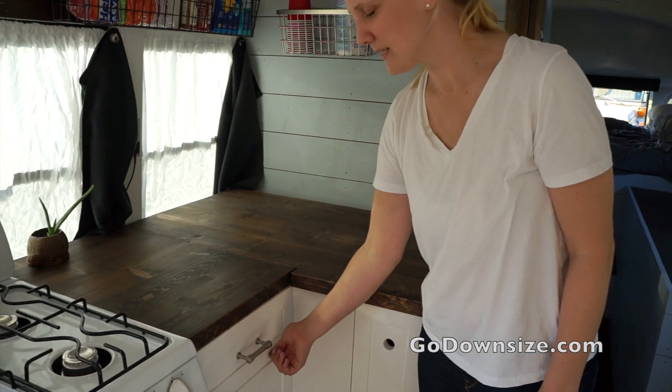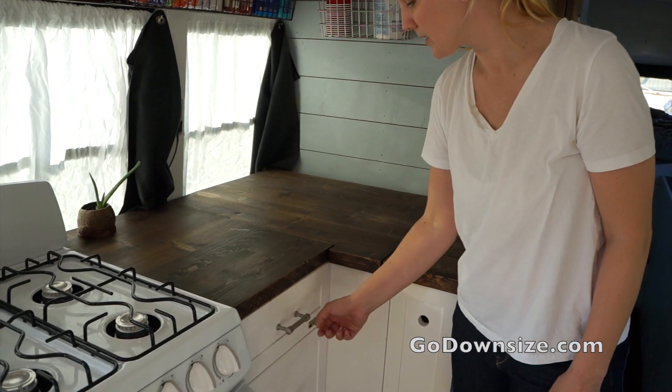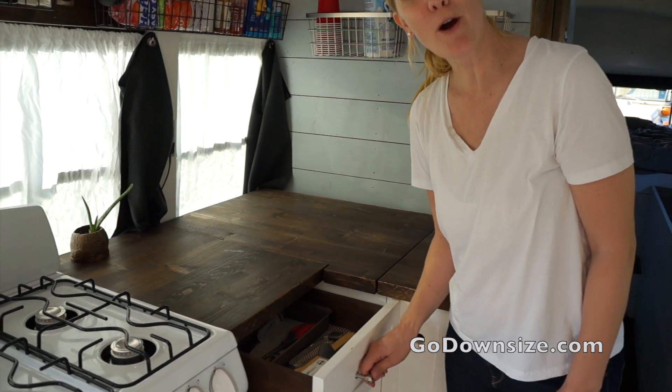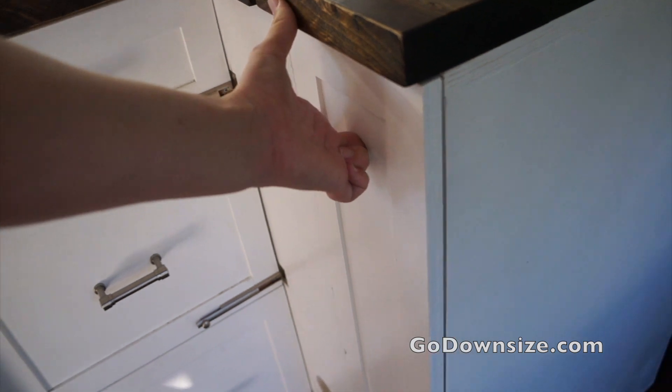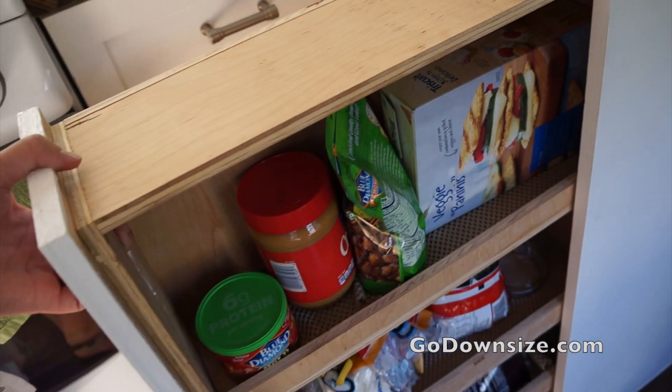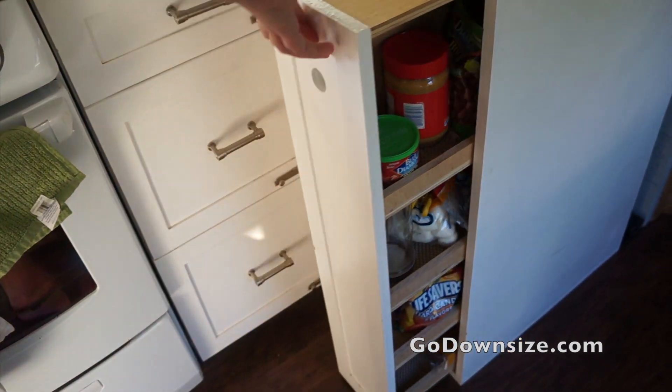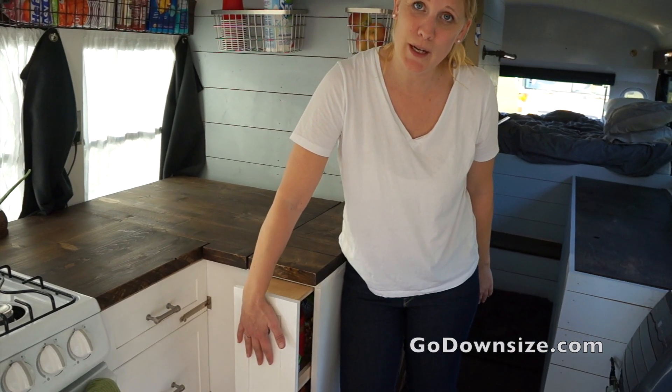Down here they have latches so you can actually latch the drawer in place so it doesn't fly open when you drive. In here is the side of the pantry. If you're hesitant in any way about small space living, I hope this has killed your doubts.